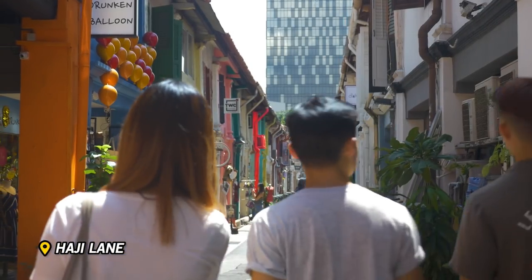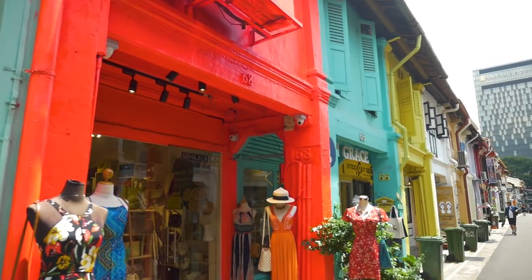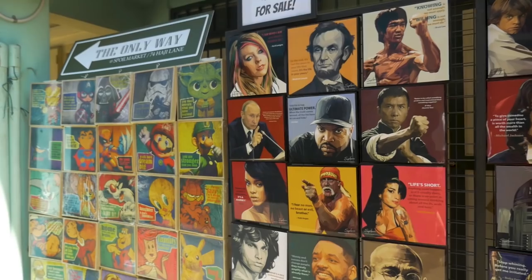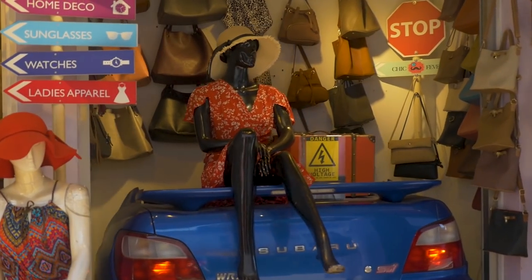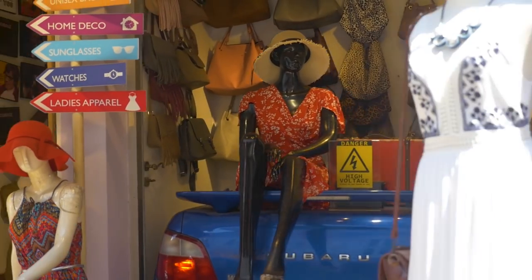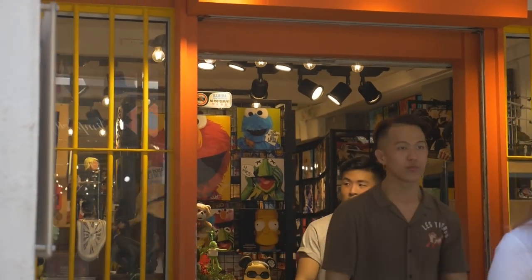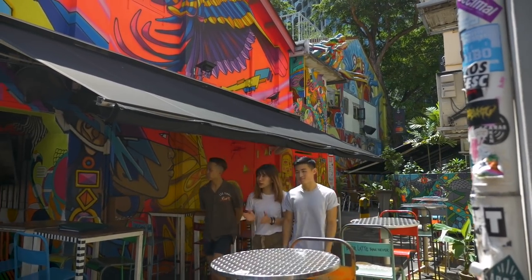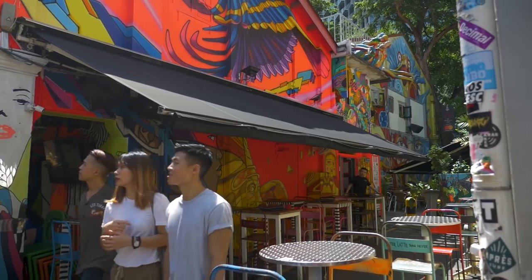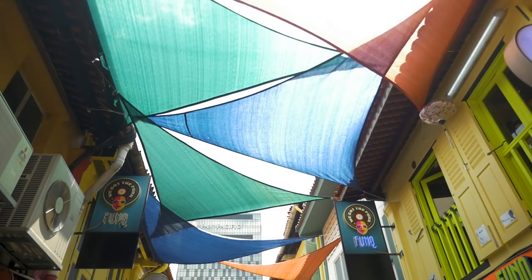Down a few blocks and we've arrived at Haji Lane. This is one of the hippest places in Singapore, where you'll find colorful stores, artsy gifts, and some of the most creative displays you'll ever see. Further along the lane, you'll start to see a bunch of vibrant and expressive wall murals, as well as unique restaurants and cafes that keep the lane vibing throughout the day.